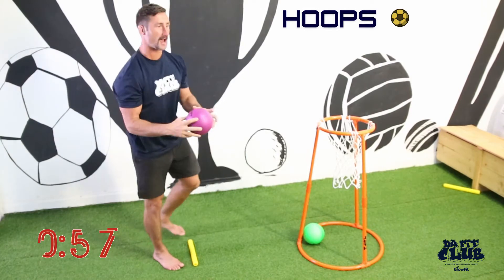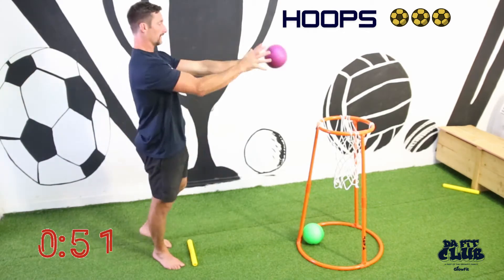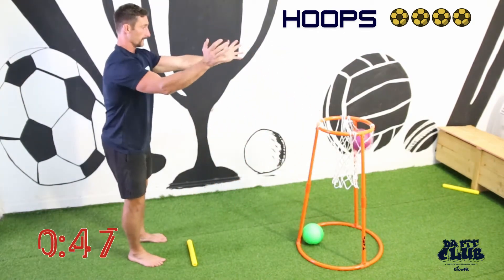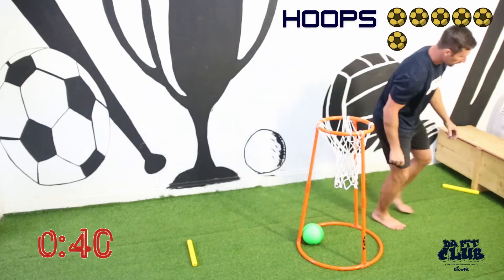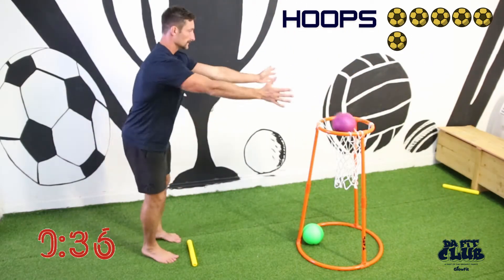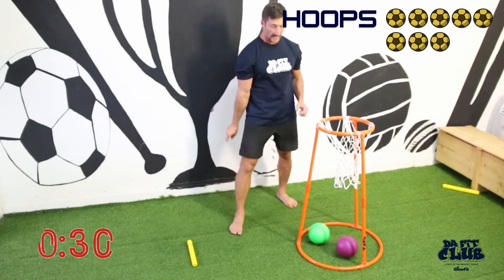One, yes! Two, three — this is going to get tiring. Three, four, five, six, four, seven, eight. 30 more seconds.